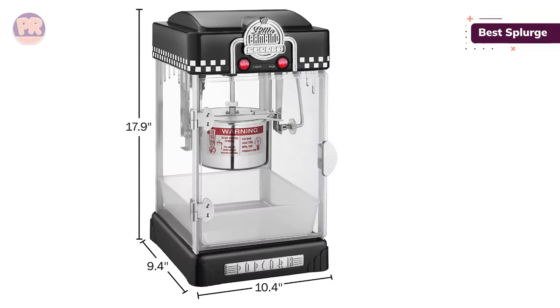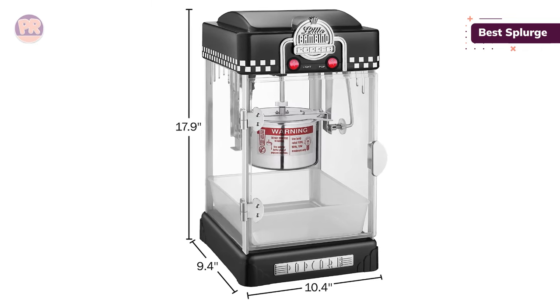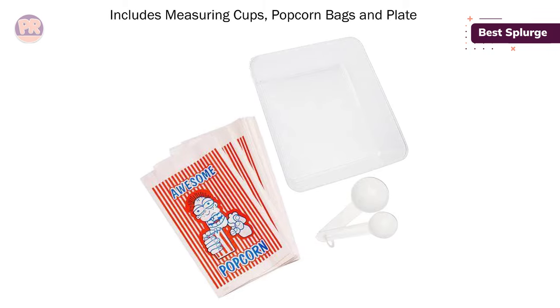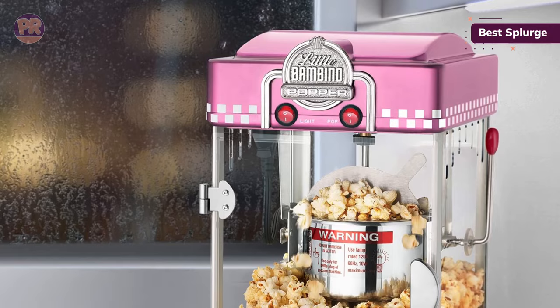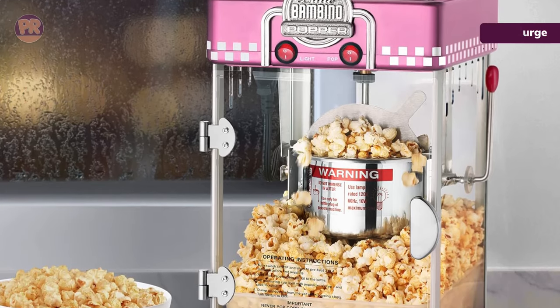Despite having a dishwasher-safe tray, this machine requires a bit of effort to clean. There's not much space between the metal popper and the sides, so it can be difficult to wipe down after use. However, if you have any initial difficulties with the machine, Great Northern Popcorn Company does offer a limited one-year warranty on its products.